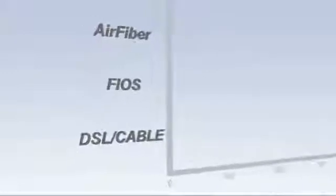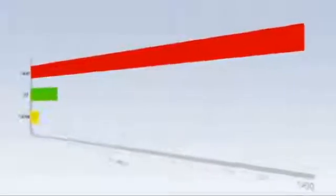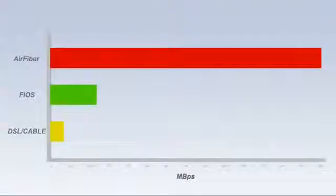If you want to compare the data rates of existing products to our product, many products on the market today would give you data rates like the flow rate of water through a garden hose. Our product will provide the flow rate of a fire hose. This product will do 1.4 gigabits of data, which is approximately 300 times faster than you would get from your normal home internet service provider. Operators are going to be able to get between 10 and 100 times more data throughput for the same dollar.